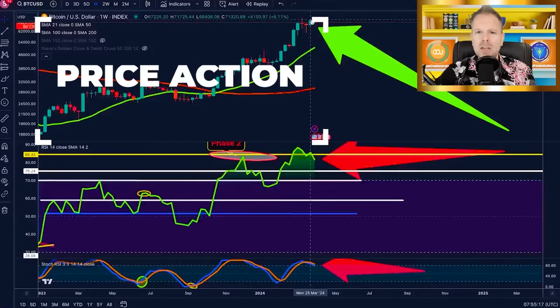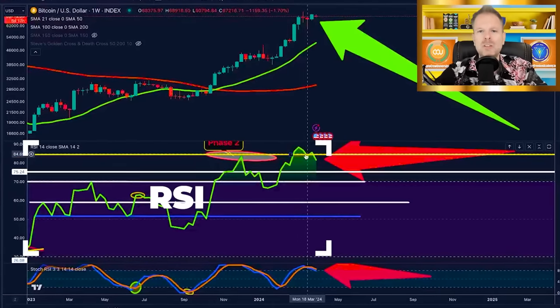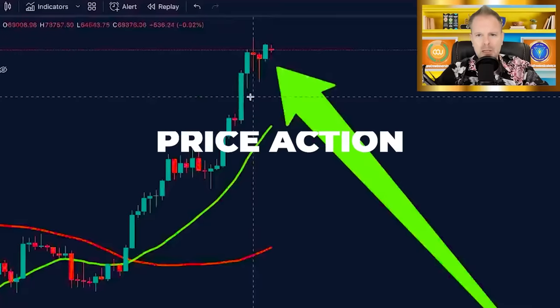We're going to talk about price action first. Then we're going to talk about the RSI and the major warning signs we see there. After we discuss all of the facts in the charts between these three points, I'm going to discuss what you should be doing right now, as well as should you be buying or selling. Let's start with price action.